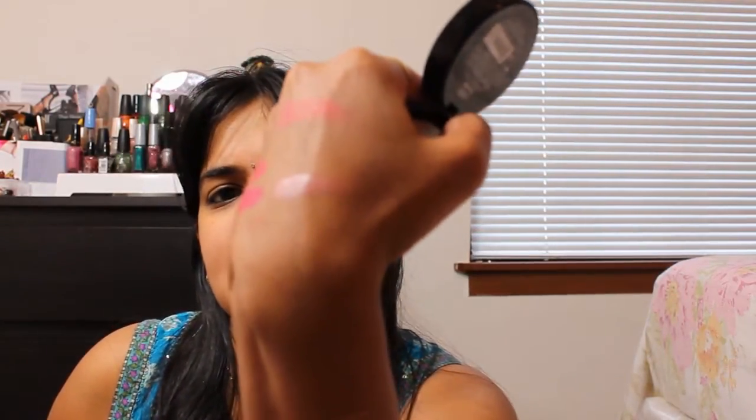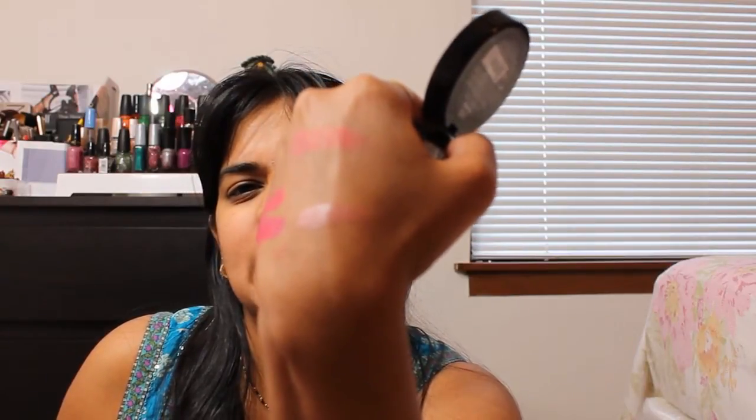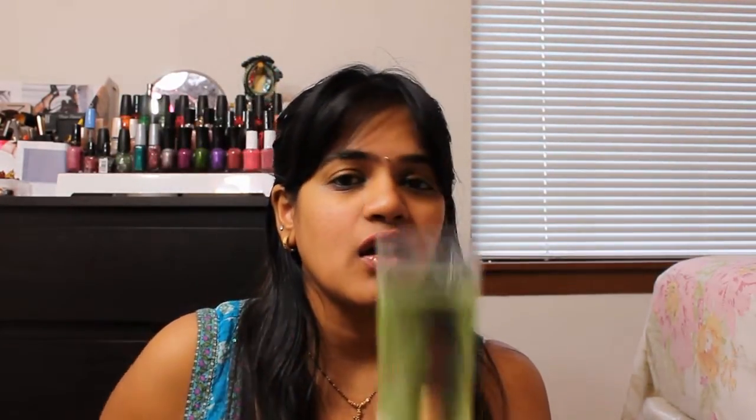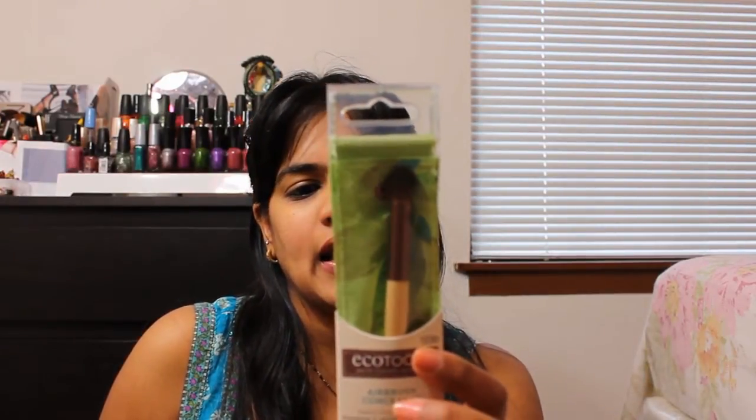That's how the swatch looks like — it's a very very creamy consistency blush. I have not tried too many NYX products, so I'll let you know about that. And this is the EcoTools brush — it's basically a rounded brush that's going to be perfect for setting your concealer. It says 'apply and blend concealer for complete coverage of problem areas.'